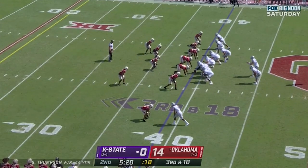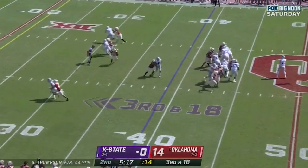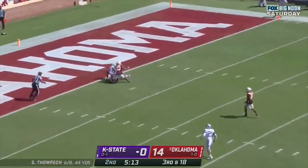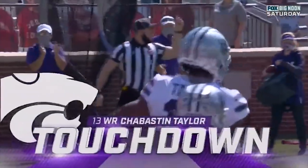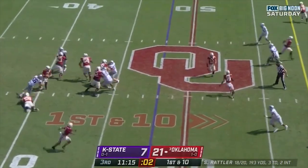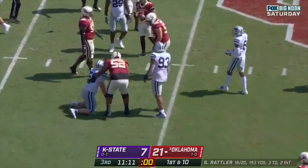Third and 18 at the 39. Thompson delivers a deep ball — receiver caught it, touchdown Kansas State! To Baston Taylor. This offense is going to look a little different with Rattler in there — and Rattler is sacked.